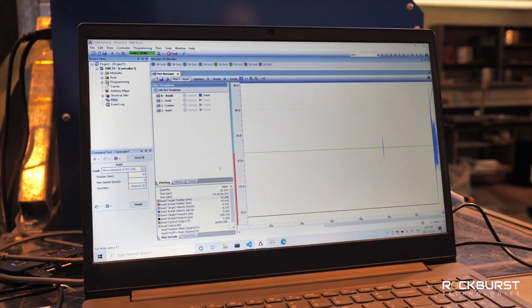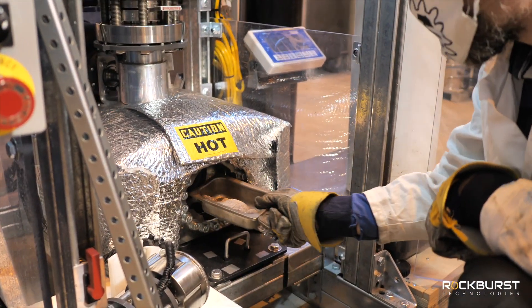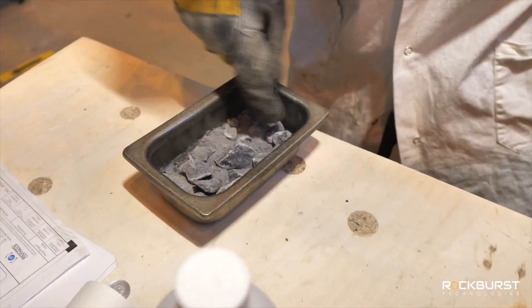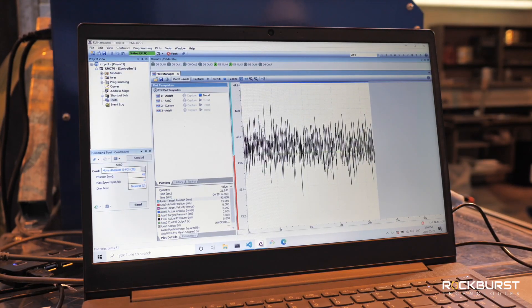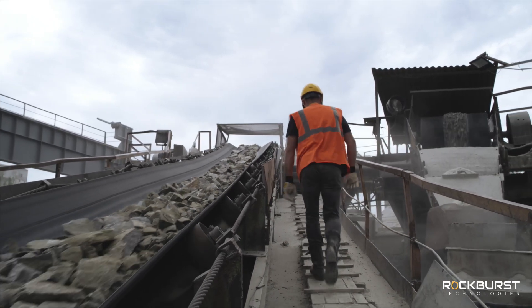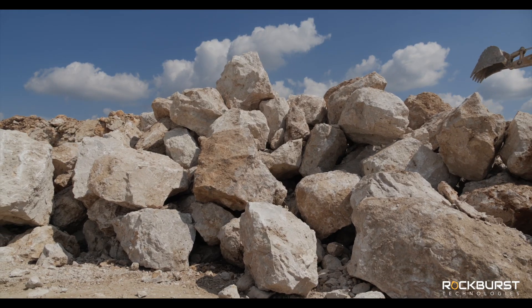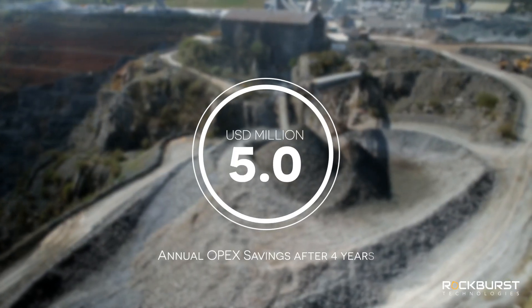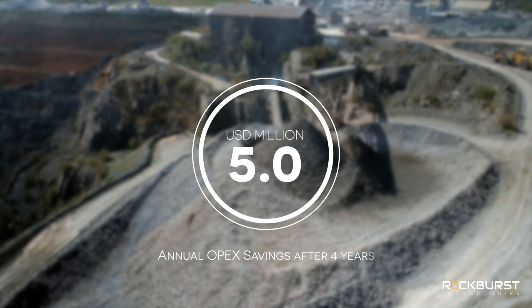This prototype, codenamed Alpha, is a more automated apparatus, with a larger feed capacity, and capable of operating at higher ranges of pressure and temperature. A preliminary economic assessment of a commercial-scale 3,000 ton per day TCO2 plant, in comparison to a comparable SAG and ball mill plant and processed rock, suggests an operational savings of $5 million US annually after the fourth year of operations.